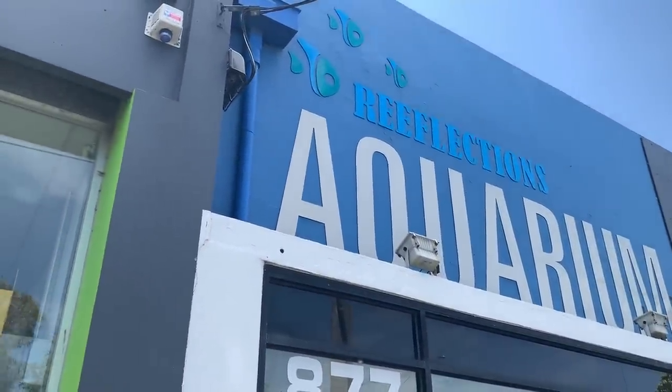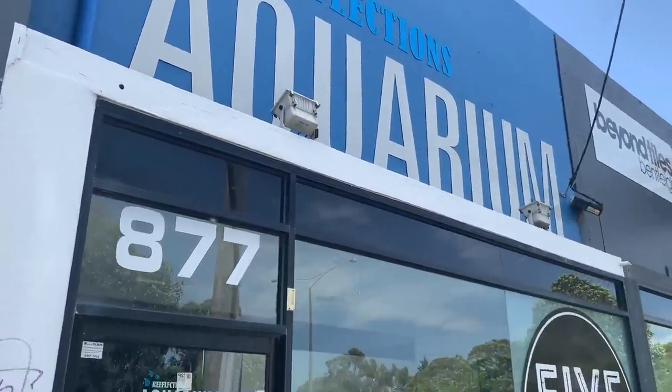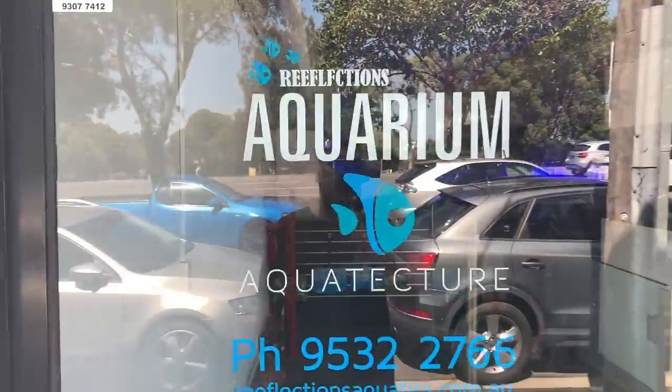Here we are at Reflections Aquarium out the front — it's got a big store front. You can also see the 510 Vapes, which is a new part of the business moving in soon.